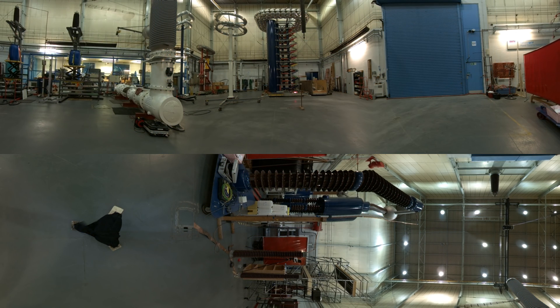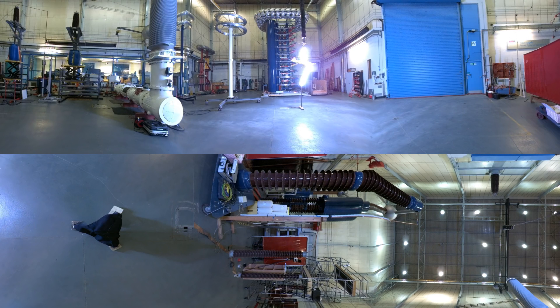What happens if you have an aircraft between these two electrodes? Let's rerun this test.